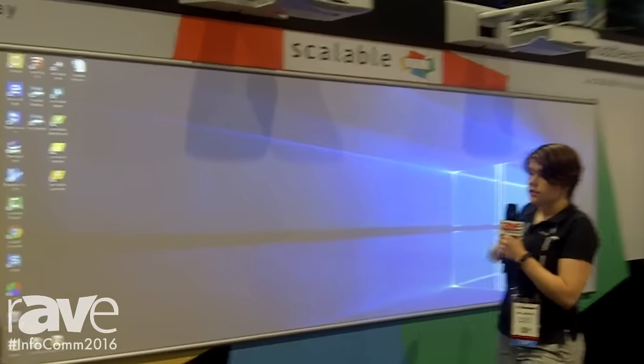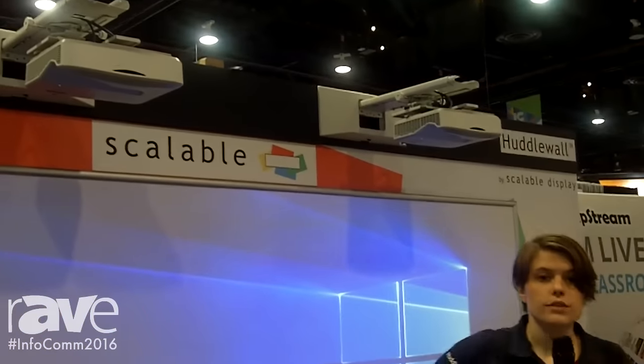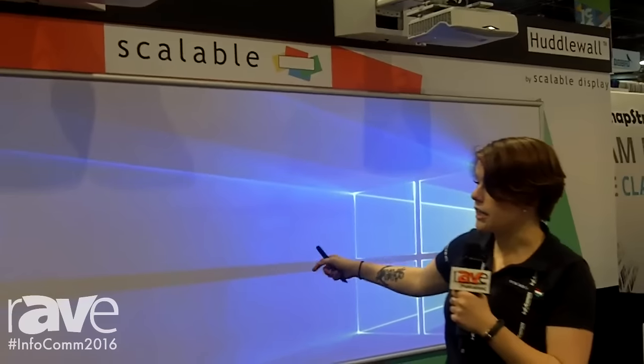With Scalable Display this year, we're launching our newest product, the Huddlewall. The Huddlewall is a complete display system solution. It comes with everything you need for a display system — from the computer, to the projectors, the mounts, cables you need, and this board here.